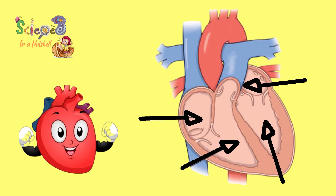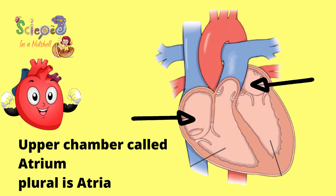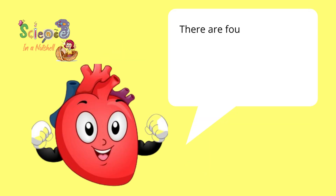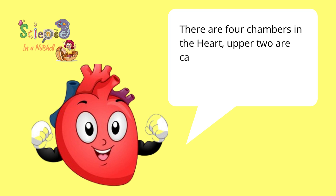Each side has two chambers. The upper is called atrium, and the lower is called ventricle. So, there are four chambers in the heart. Upper two are called atria, lower two are called ventricles.